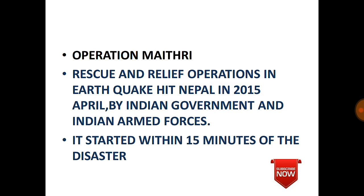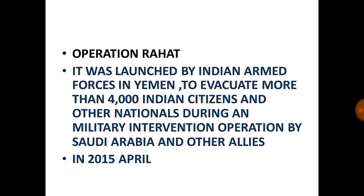Operation Rahat: Launched by the Indian armed forces in Yemen to evacuate more than 4,000 Indian citizens and other foreign nationals during a military intervention by Saudi Arabia and its allies. It was conducted in April 2015.